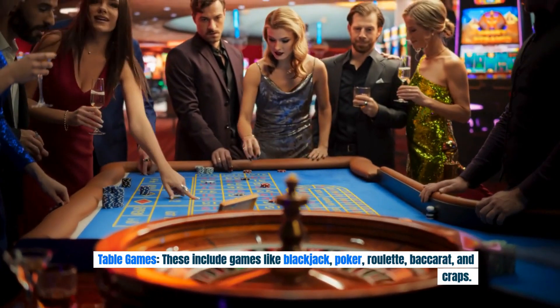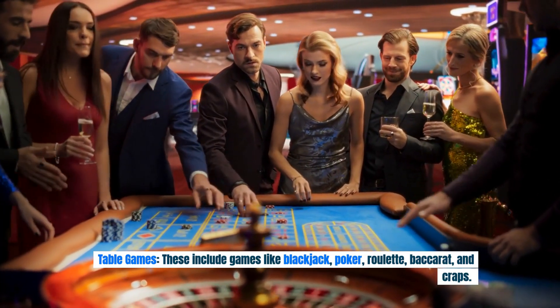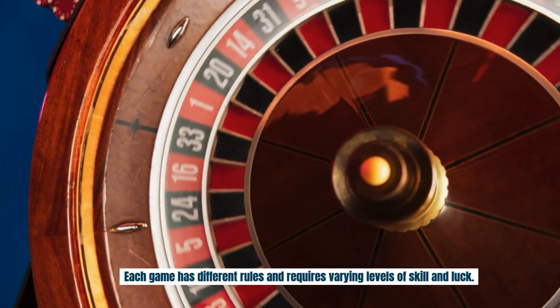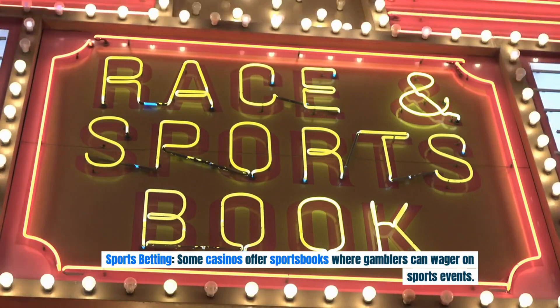Table games include games like blackjack, poker, roulette, baccarat, and craps. Each game has different rules and requires varying levels of skill and luck. Some casinos also offer sports books where gamblers can wager on sports events.